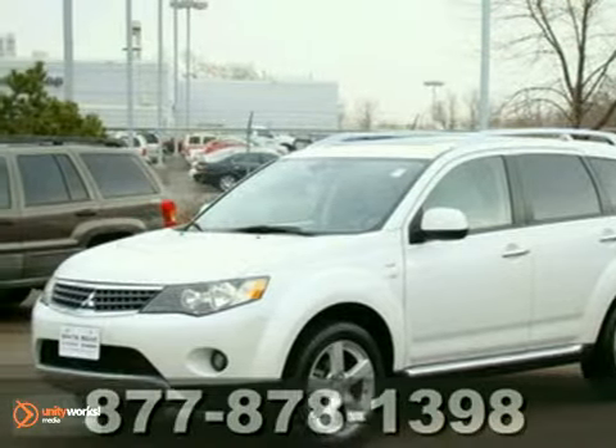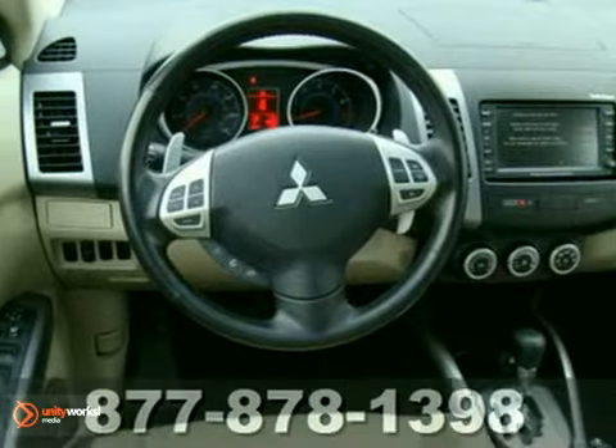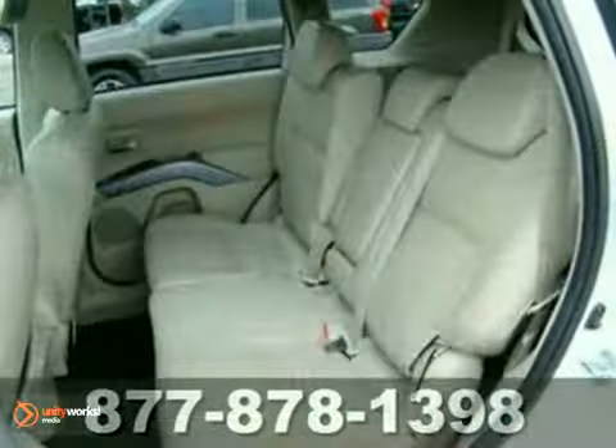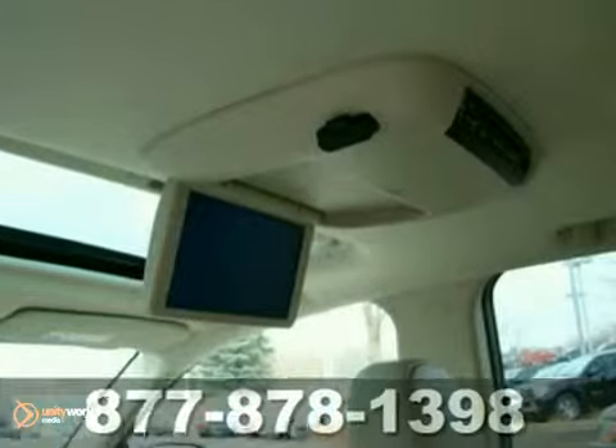It's a 2009 Mitsubishi Outlander XLS. You'll love it or return it. It features four-wheel drive, heated mirrors, and a CD changer. The climate control and leather seats only make it more appealing. Come in and take a look for yourself today.